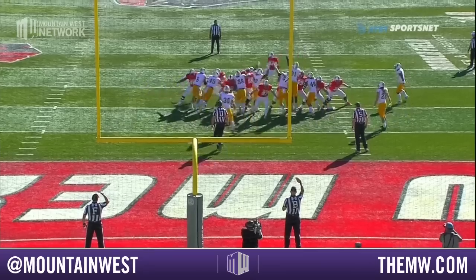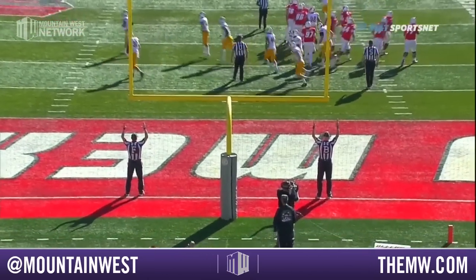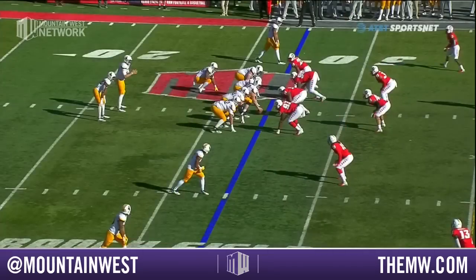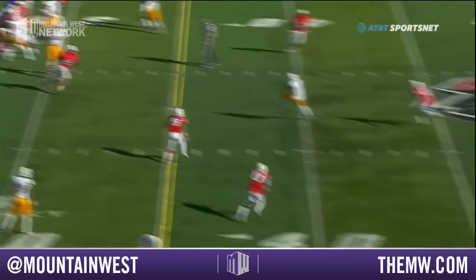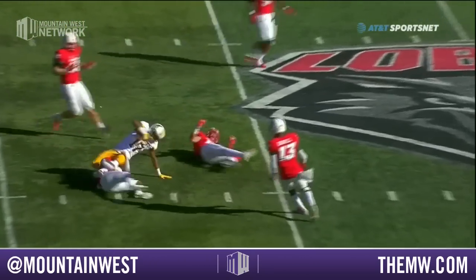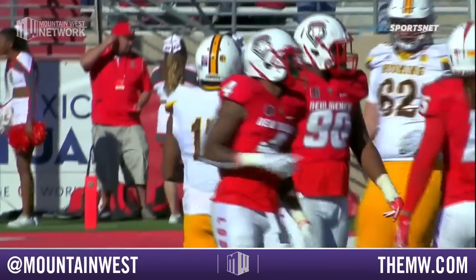New Mexico were looking for seven. Vander Waal — good strike — and it's the first catch for number 17, Rocket Ishmael.